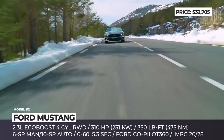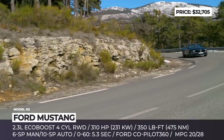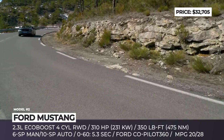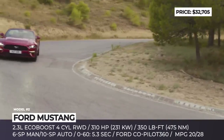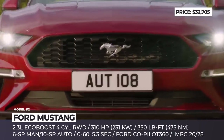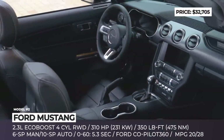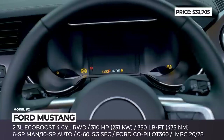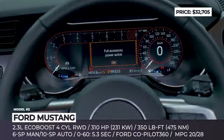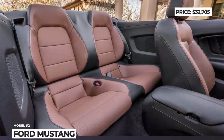The 2.3-liter EcoBoost with rear-wheel drive has plenty of grunt, measured at 310 horses and 350 pound-feet. A 6-speed manual with rev-matching is your standard transmission, but a 10-speed SelectShift automatic with a 3.55 Torsen Limited-Slip rear axle is a reasonable $1,600 add-on. The standard 100A equipment package includes LED lighting, launch control, independent rear suspension, 17-inch wheels, Sync infotainment, 6-speaker audio, and manual climate control.